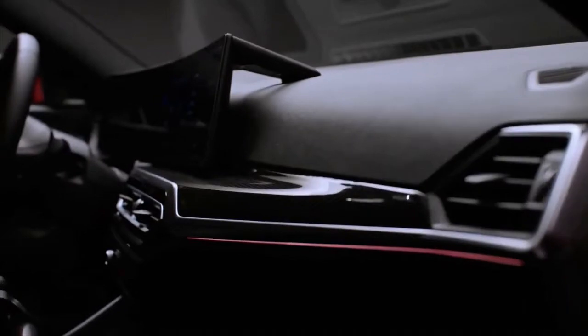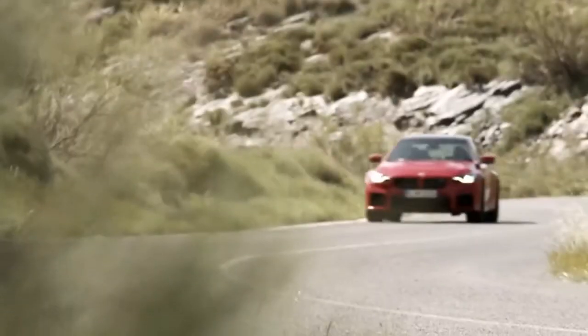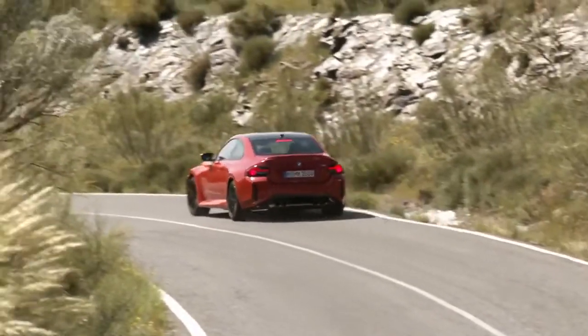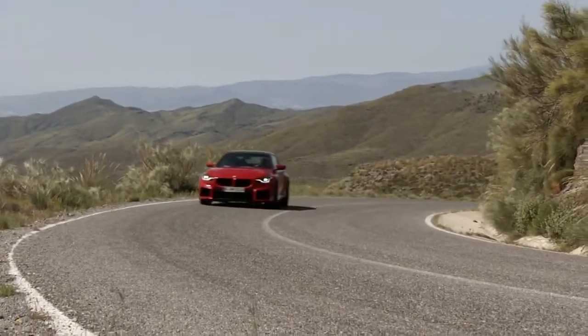The new M2 is larger than its predecessor. BMW made it 4.1 inches longer, 1.3 inches wider, and 0.3 inches lower. The automaker also lengthened the wheelbase by 2 inches, making it 4.3 inches shorter than the M4. BMW widened the front and rear tracks, matching the M4's.